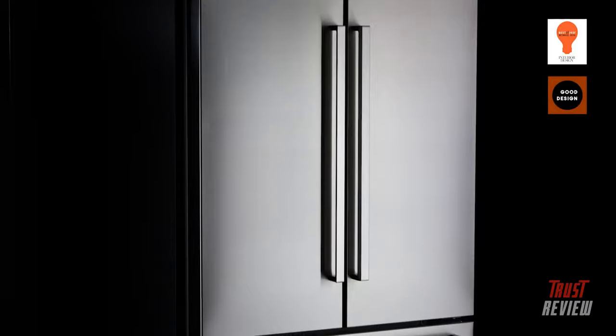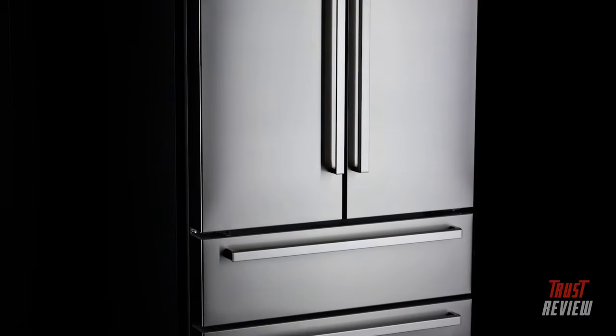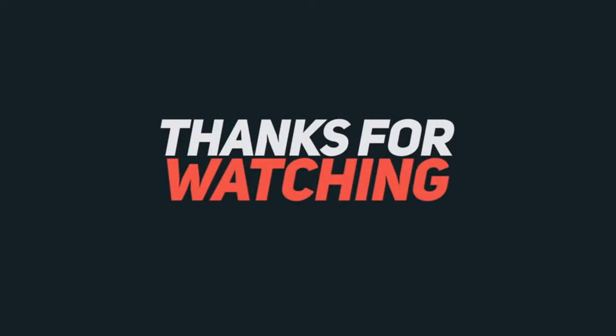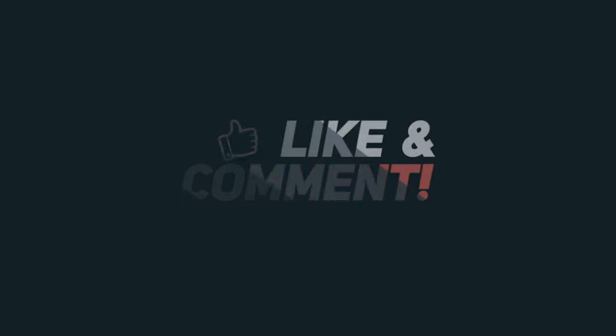The Bertazzone French door refrigerator is an international award-winning combination of design and technology.